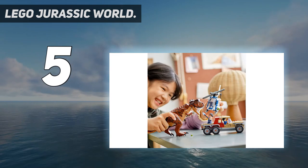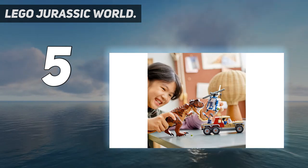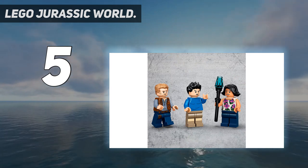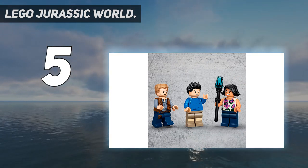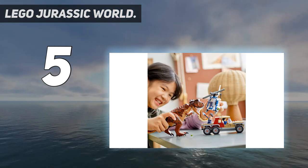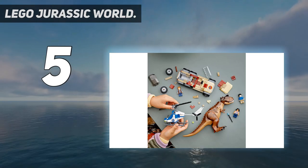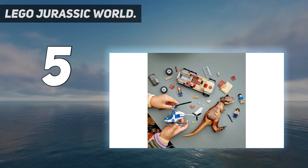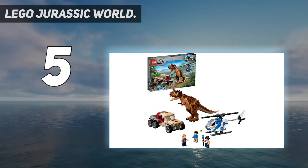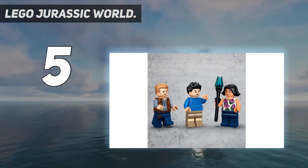The toy helicopter features an opening minifigure cockpit, spinning propeller, and a stud shooter. The truck has space for all three minifigures, a cabin with a liftoff roof and a cargo bed at the rear. Inspired by Jurassic World Camp Cretaceous and other Jurassic World stories, this toy playset makes a cool birthday present or Christmas gift for dinosaur-loving kids aged 7 and up.